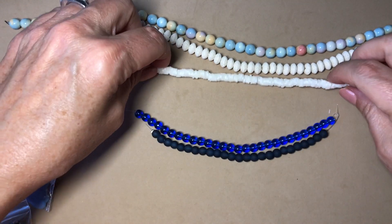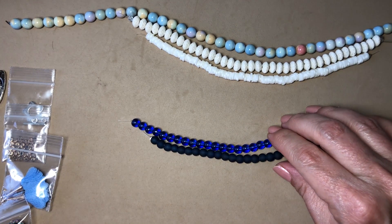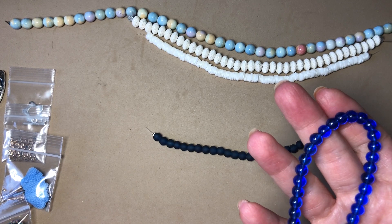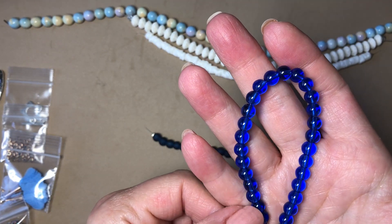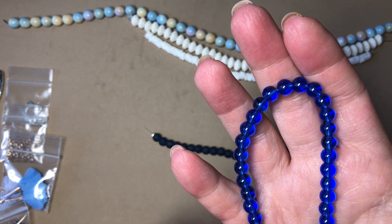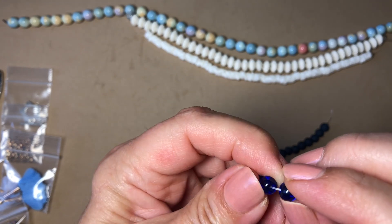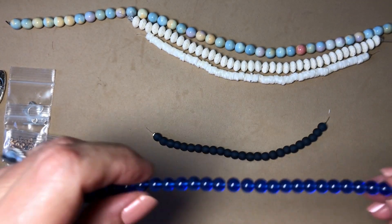Next is a 6-inch strand of 6mm smooth royal blue translucent glass beads, approximately 30 pieces. Very pretty, very uniform, very nice. I always check the holes — very nice, very pretty.